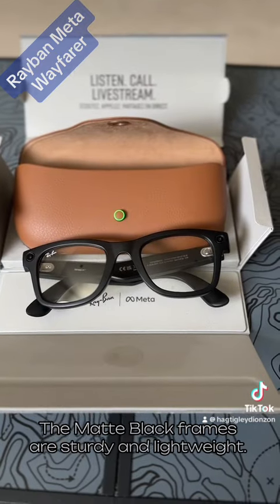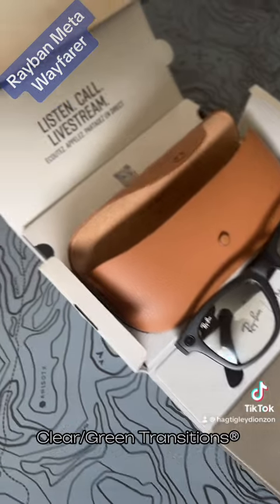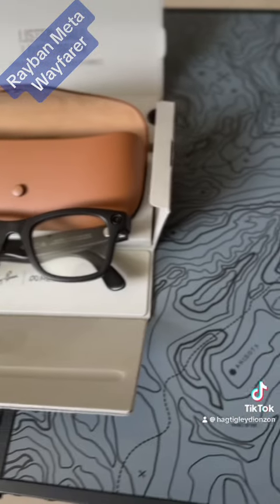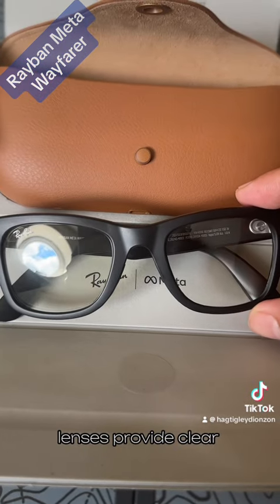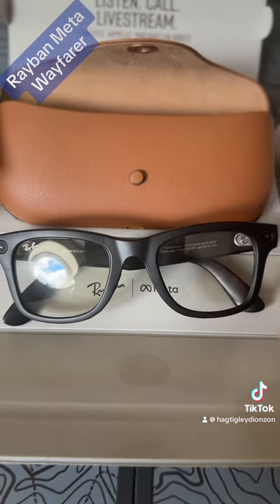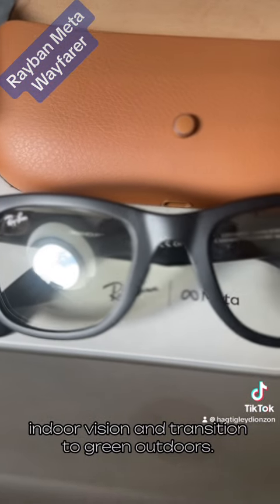The matte black frames are sturdy and lightweight, with clear green transition lenses that provide clear indoor vision and transition to green outdoors.